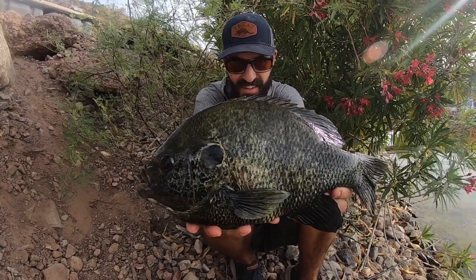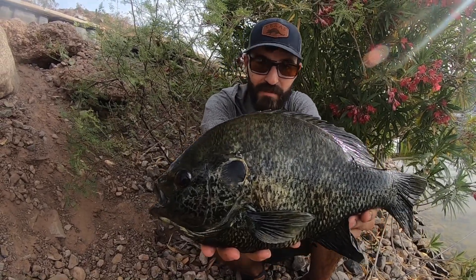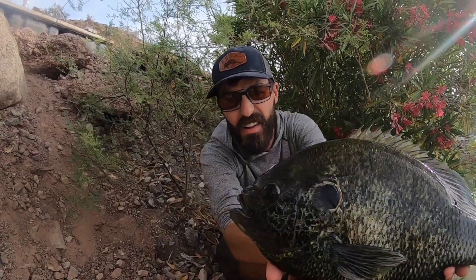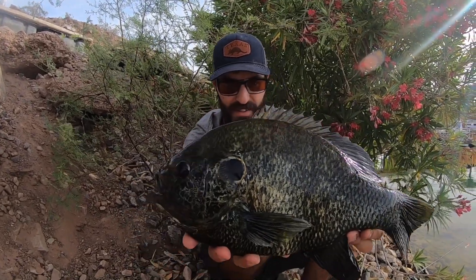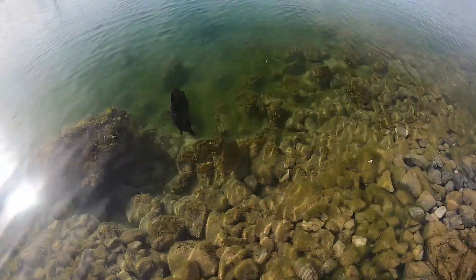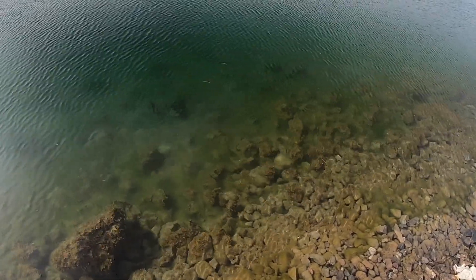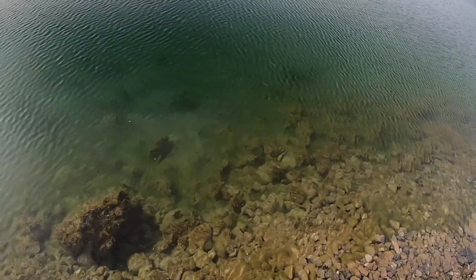Look at this giant right here, guys. He's huge. I sight fished him for an hour — maybe an hour and a half, probably. He's up there with the biggest I've ever caught. He's got a crazy face. That is a cool, cool fish, man. What a giant. Dude, he went back to the bed. He's like, 'What's up guys, what'd I miss?'